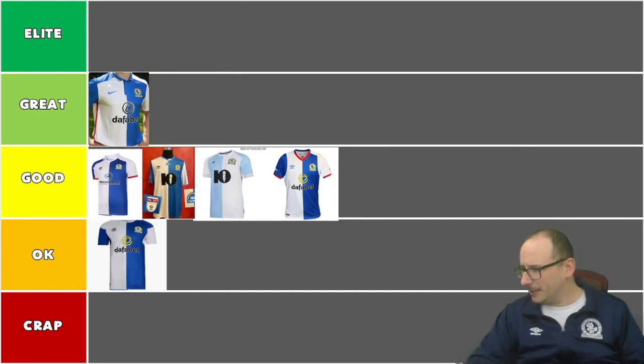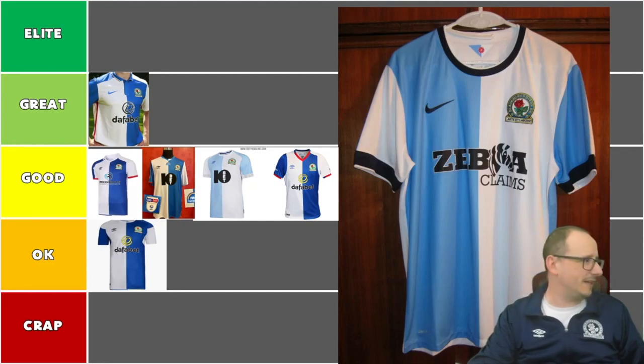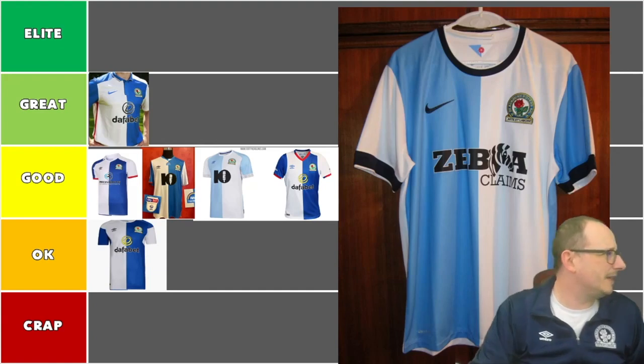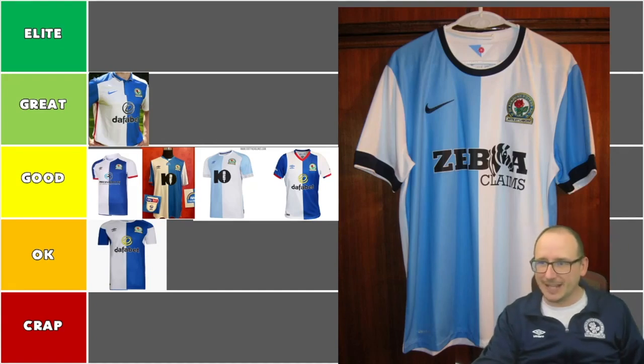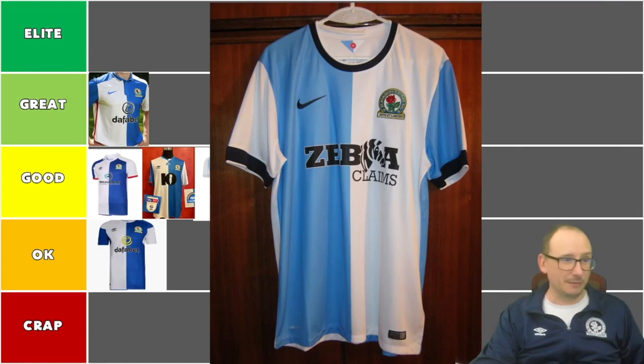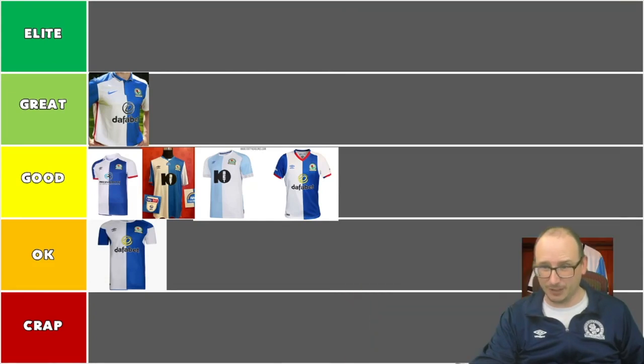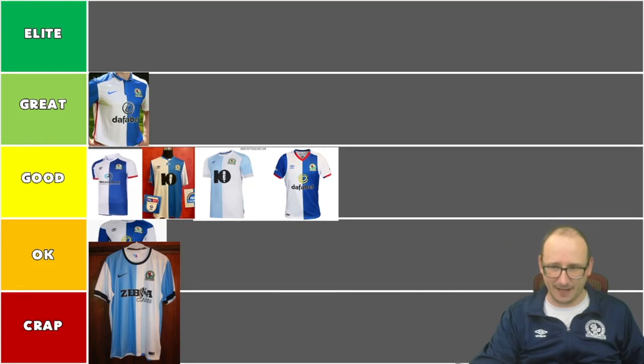Now I've just seen what's coming around the corner and I don't think I like this next one. This is 2014-15 — the Zebra shirt, the Rudy Gestad bad boy. We all know Rudy, the goal-scoring machine alongside Jordan Rhodes. I don't like it — it's a Nike one with some horrendous dark flair on there, light blue on one side and blue on the other. It's a bad move. This is going into the crap tier — the first one for me. Get out of my sight.